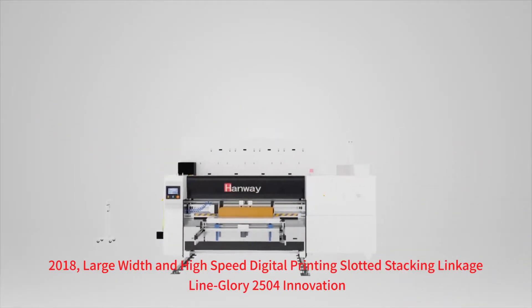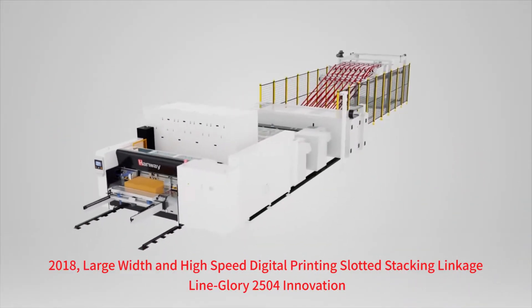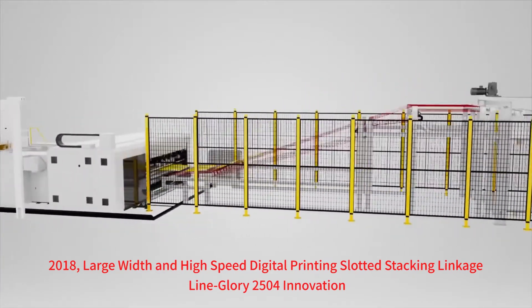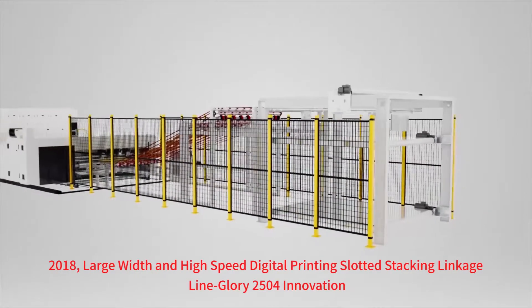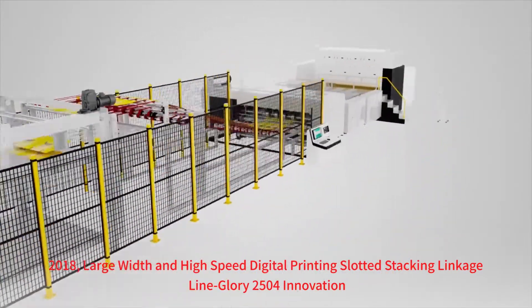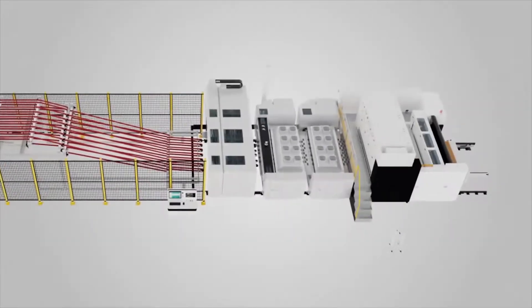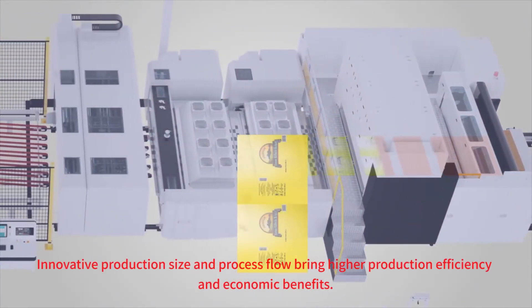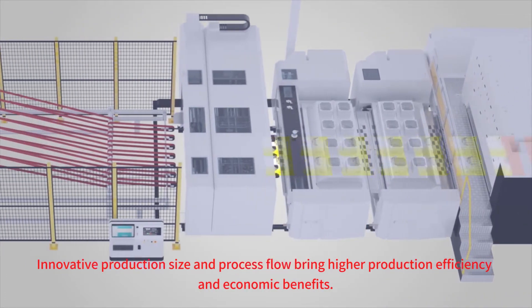In 2018, the large-width, high-speed digital printing slotting stacking linkage line, Glori 2504, was introduced. This innovative production size and process flow brings higher production efficiency and economic benefits.